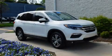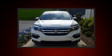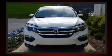Come test drive this 2017 Honda Pilot. With less than 40,000 miles on the odometer, this four-door sport utility vehicle prioritizes comfort, safety, and convenience.